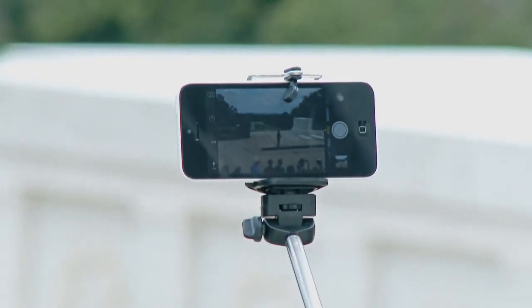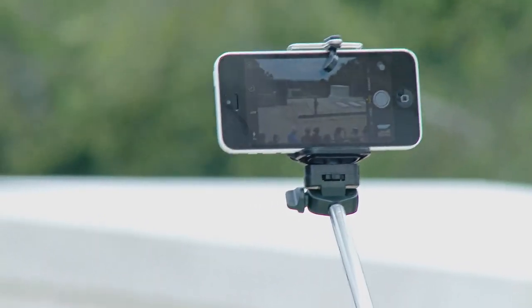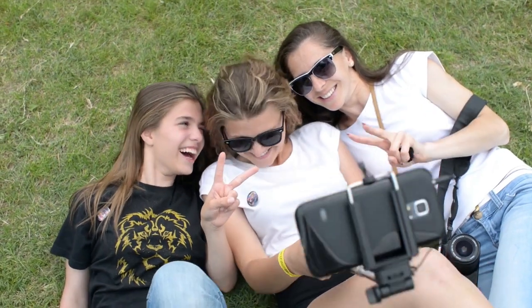Selfie sticks come in a variety of styles and sizes, and can be used for both photos and videos. Some even come with Bluetooth remote controls, making it easier to take the perfect selfie. If you're looking for a gadget that will help you take better pictures of yourself, a selfie stick is a great option.